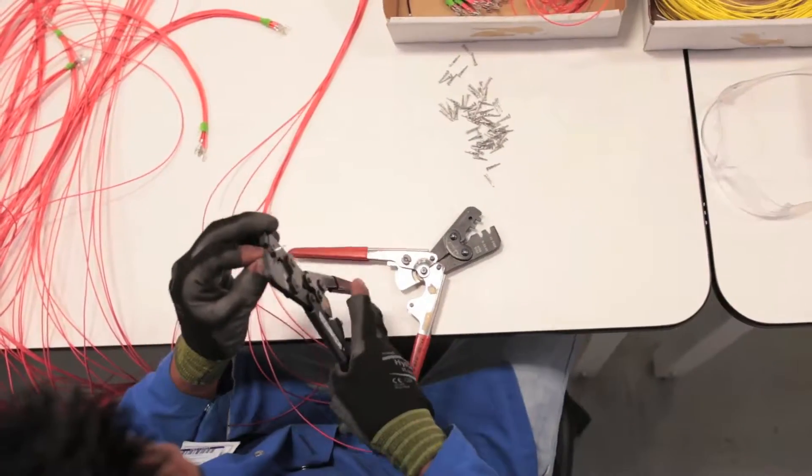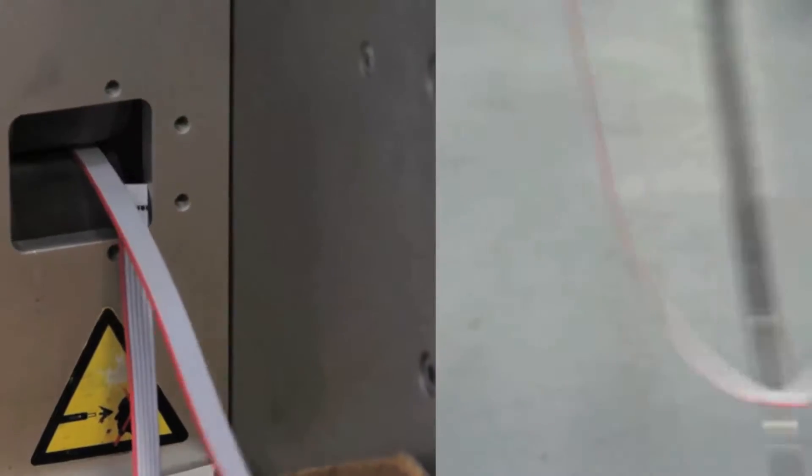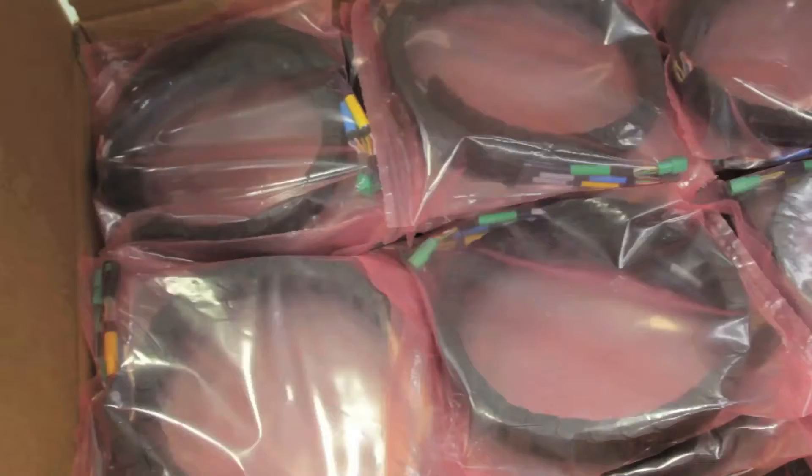The first thing we do is we receive the materials, typically on rolls. The first step in the process would be to cut that to length and strip the ends, and then we use the different machines with the applicators to apply a different pin or a terminal. Finally, insert that into the connector, and then final test, and then we ship it out the door.